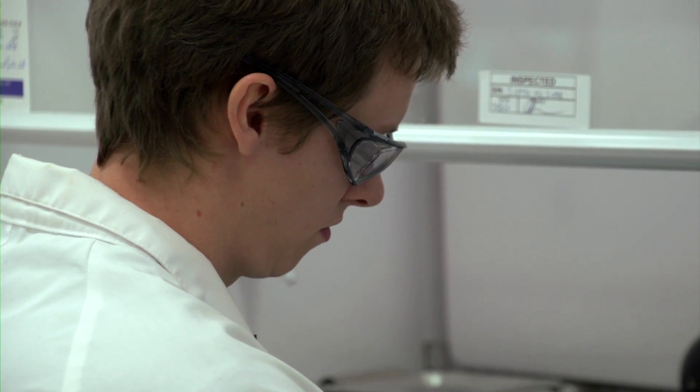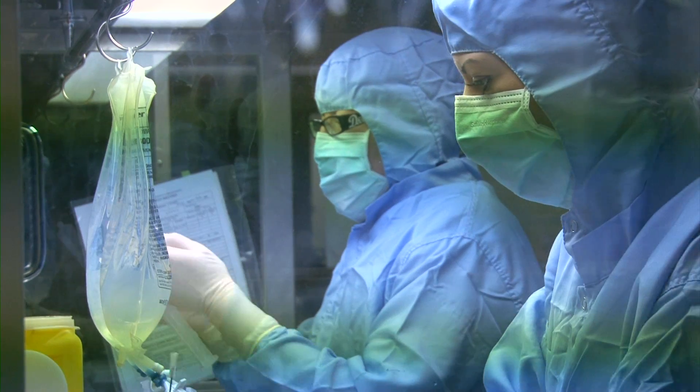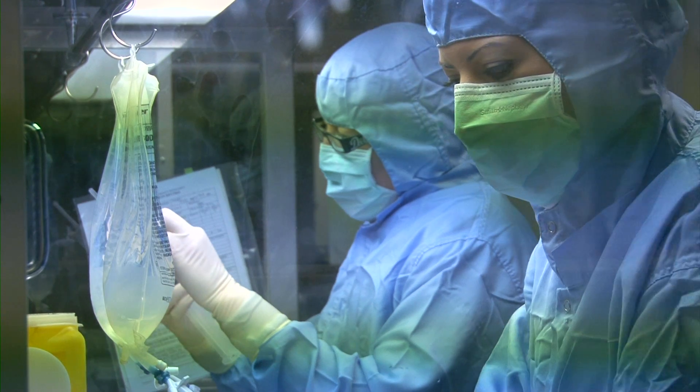My PhD topic is looking at using magnetic nanoparticles for detecting the earliest spread of cancer cells. We actually have a collaboration with the Royal Adelaide Hospital and so we're working with them in partnership to try and develop better contrast agents for detecting cancer cells.